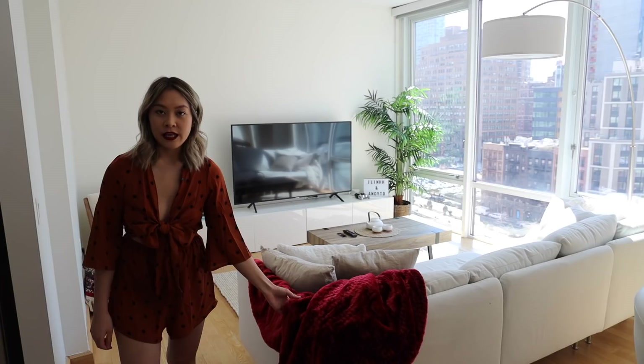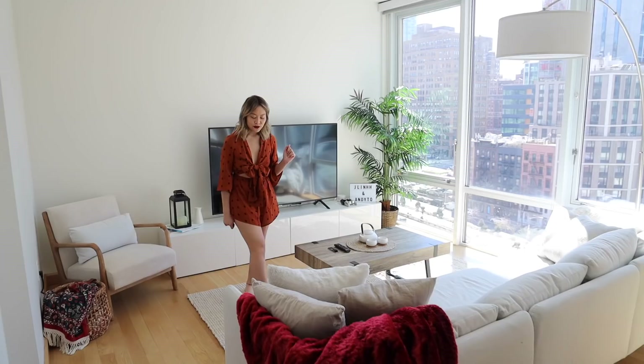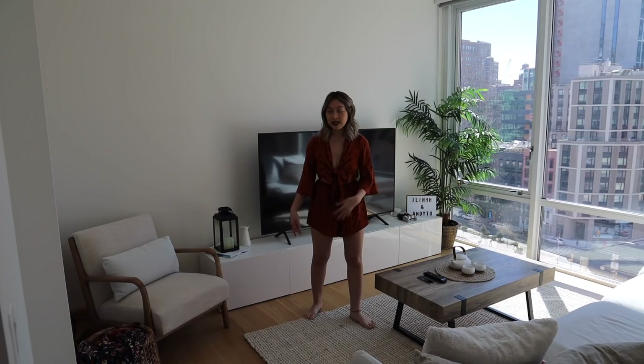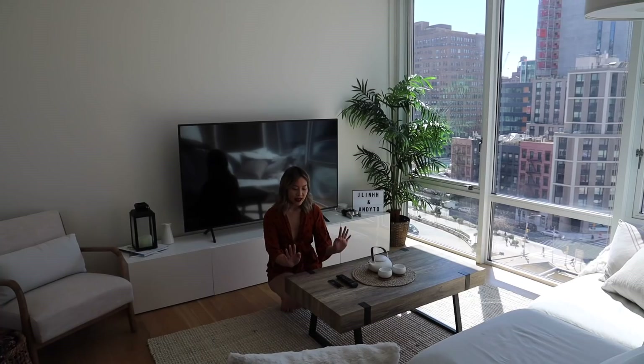I wanted to keep everything pretty simple: white, neutral, with a pop of greenery — my one green plant. We have this jute rug that I got from West Elm. It's actually too small because I didn't know we were going to get a three-seater couch originally. At our old studio it was only a two-seater so I might get a bigger one. And then this coffee table I really really like — I got it from Wayfair. It looks like wood but it's actually not wood at all.